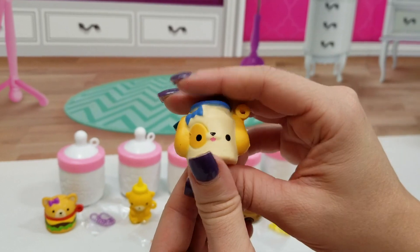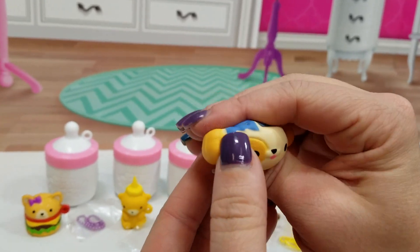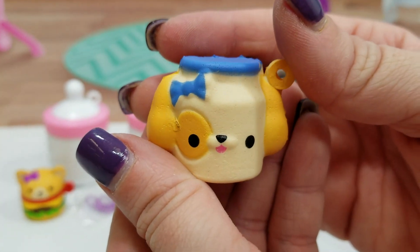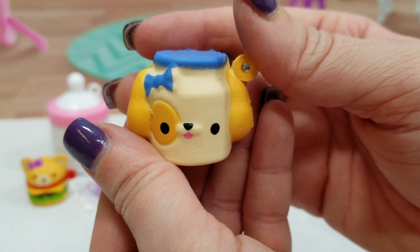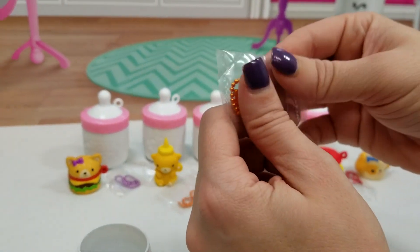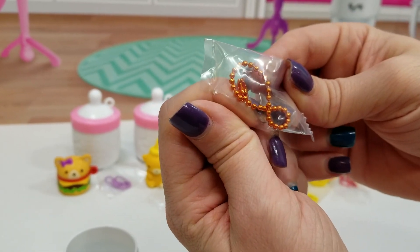This is Cuppy Puppy. This one's extra, extra soft — super cute! Cuppy Puppy came with an orange chain.